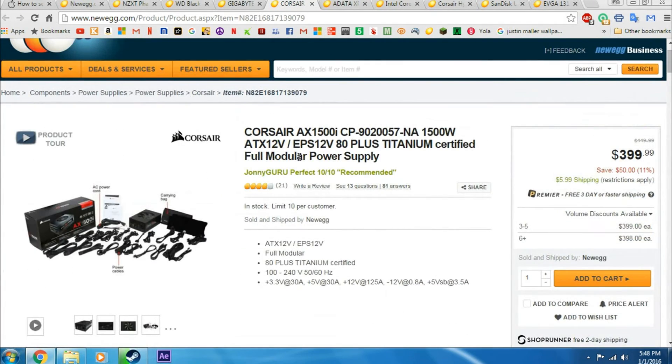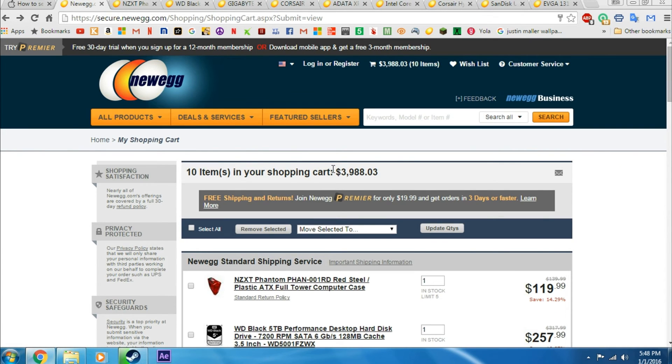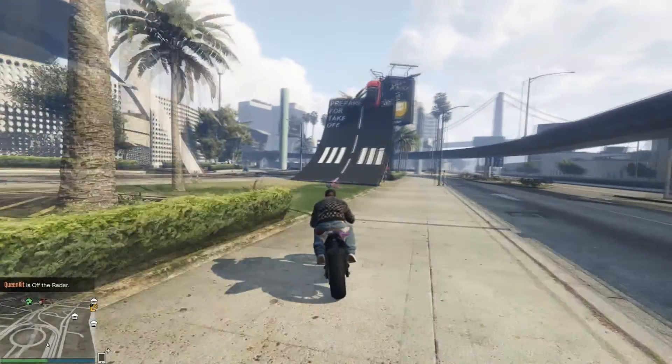That's pretty much my idea of the ultimate Intel build for $4,000. I hope you guys like this video — please comment, rate, and subscribe. See you guys later.